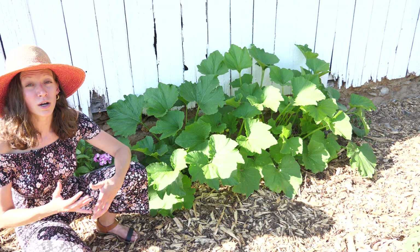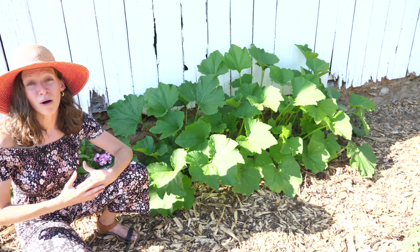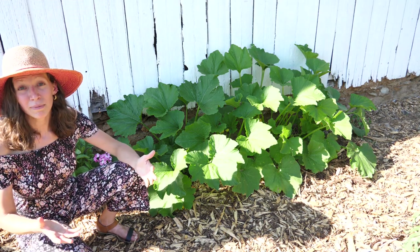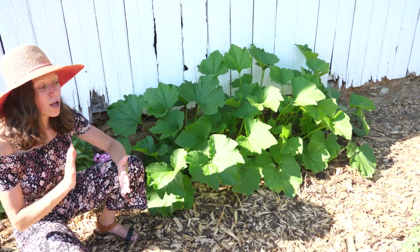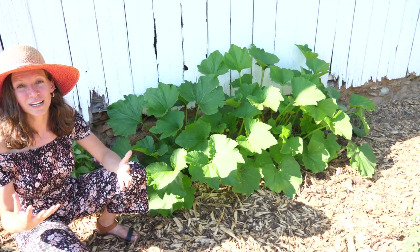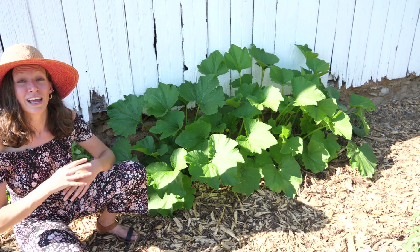If you're interested in learning more about squash bugs or vine borers I'll put a link to a video above — in it I talk about what the squash bugs and vine borers look like, what their eggs look like, and ways to identify their damage and act accordingly. As far as winter squash goes, the orchard nearby has plenty at the end of the season and I just plan to support them.